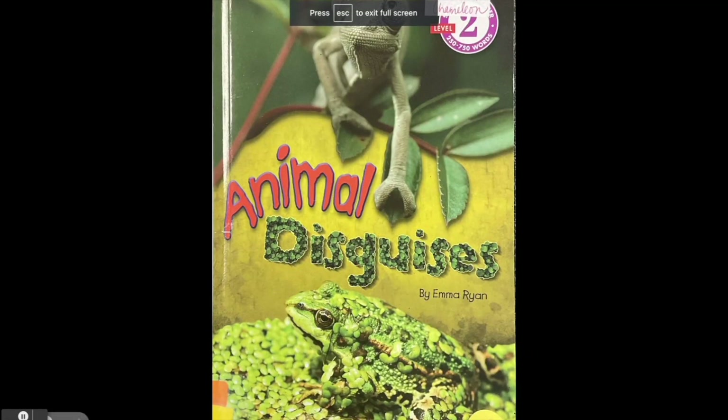Hello Plano summer readers. This is Mrs. Smith and I'm Mrs. Campbell. We're excited to share today's book with you. We hope you enjoy it as much as we did. Animal Disguises by Emma Ryan.